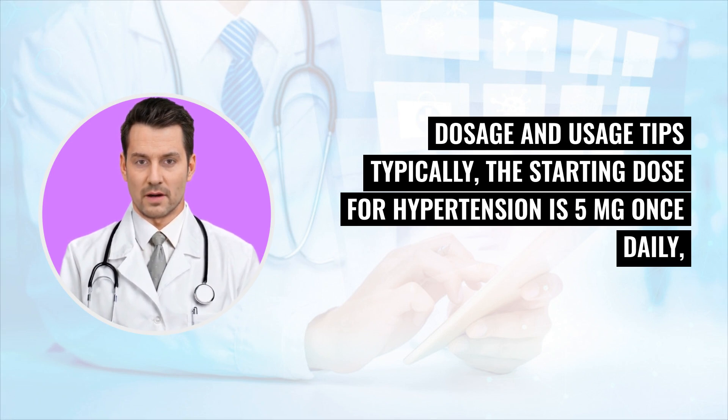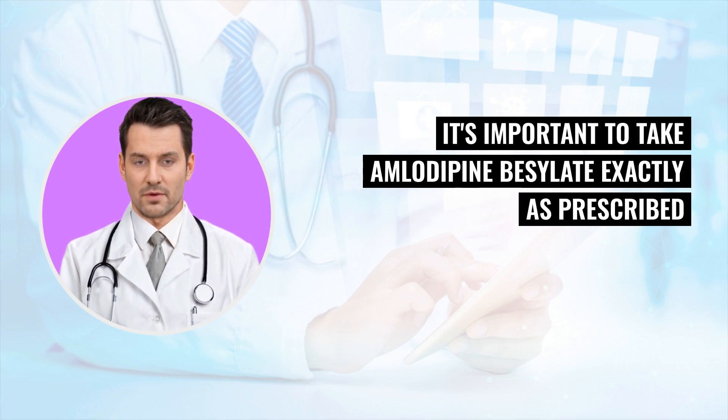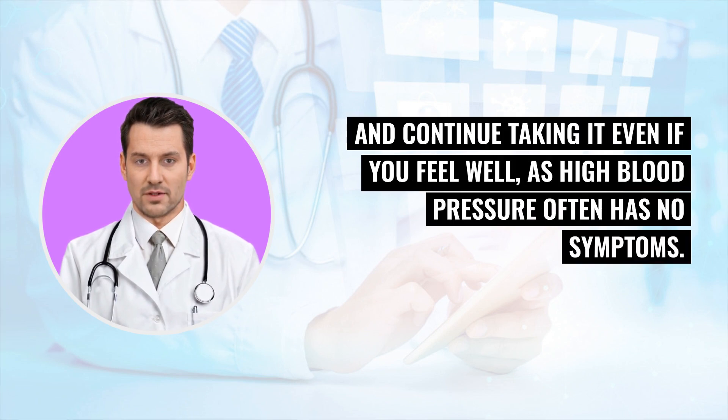Dosage and usage tips: typically, the starting dose for hypertension is 5 mg once daily, which may be adjusted based on the doctor's assessment and patient's response. It's important to take amlodipine besylate exactly as prescribed, and continue taking it even if you feel well, as high blood pressure often has no symptoms.